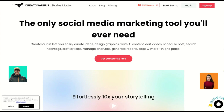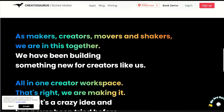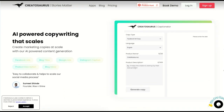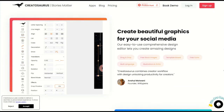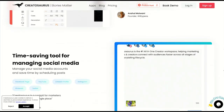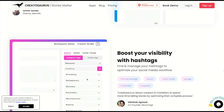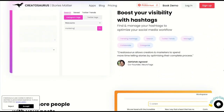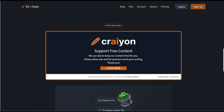Createsaurus is a multitasker that can create graphics, collect ideas, write AI content, create articles, edit videos, search hashtags, manage analytics, create reports and apps, schedule publications, and more. Craiyon, formerly known as DALL-E mini, generates images from any text prompt.